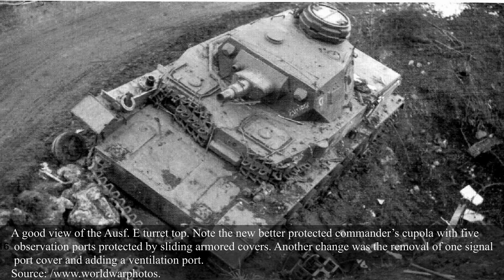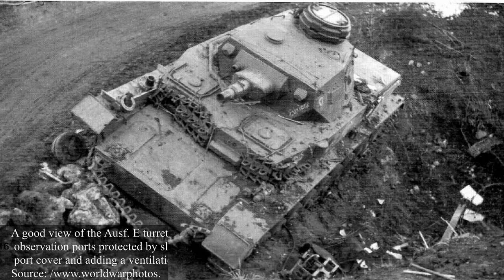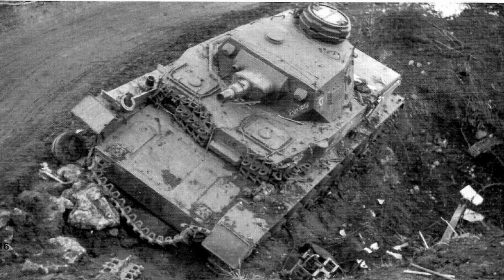The commander's cupola had five vision slits, each of which was protected by two sliding armoured covers. In addition, the commander's cupola was moved forward and was now located directly above the turret roof. Previously it was slightly to the back, with one part protruding from the turret rear. A further visual change was the addition of a film ventilator along with the removal of one and the redesigning of the other signal port's protective cap shape.